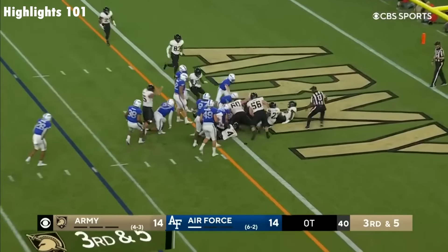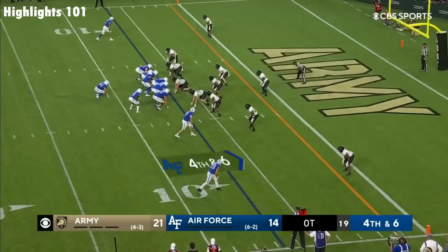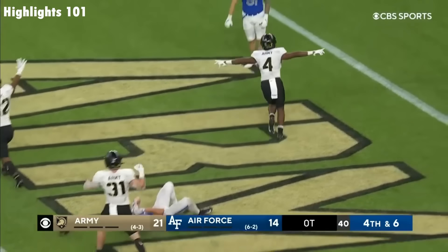Anderson reaches the ball out! Army says they've got it for a touchdown! On fourth down, Daniels in the end zone — broke it up! Army has won it! Jabari Moore!